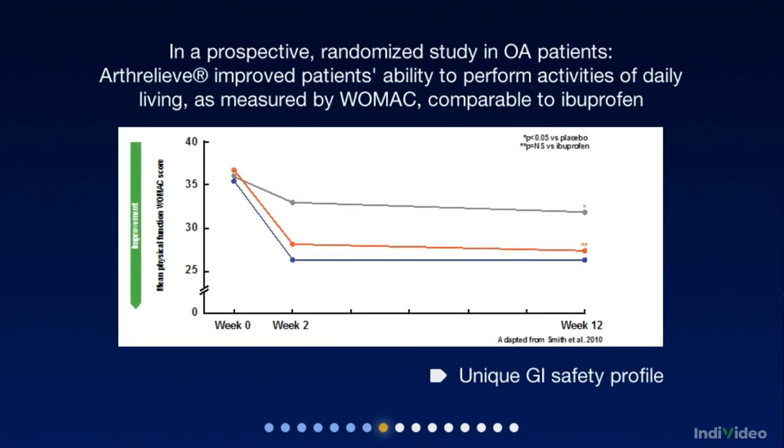In a recent study with osteoarthritis patients, Arthrelief was comparable in efficacy to ibuprofen when measuring the performance of activities of daily living. Which is not surprising, as Arthrelief is a COX-II selective NSAID, so you wouldn't expect its efficacy to be greatly different from the products you're used to.